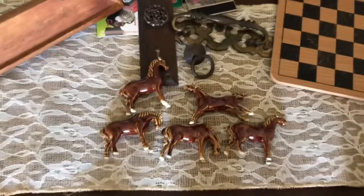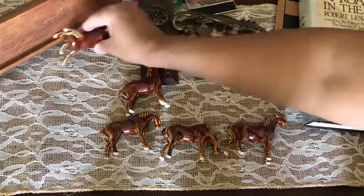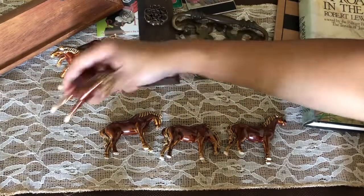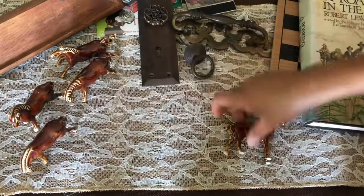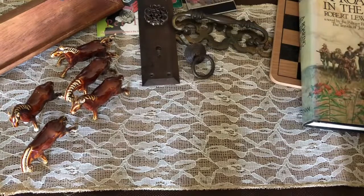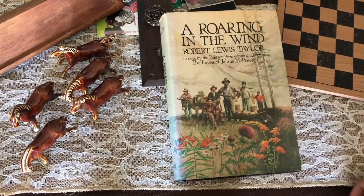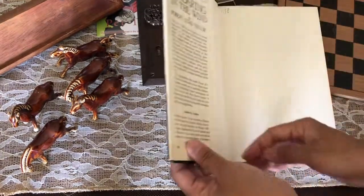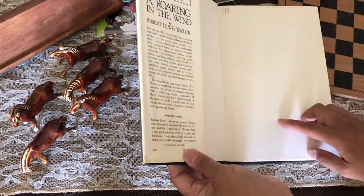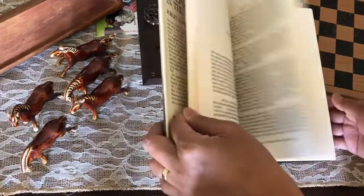Then I got a couple of books — they were all 10 cents. I have this book 'A Roaring in the Wind' by Robert Louis Taylor, and he is a Pulitzer Prize winner. It's very interesting — I read a little bit and the setting is the mid-1850s. We'll see how this book is!